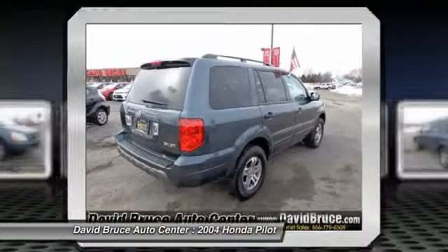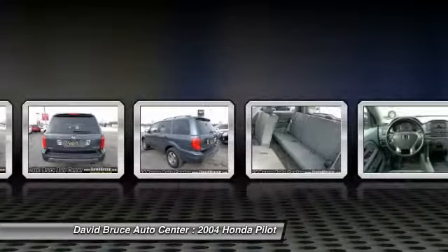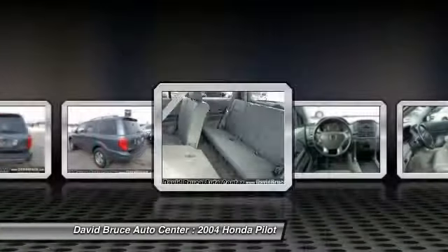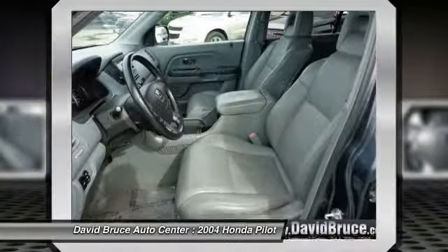Heated seats. Dual airbags. Home link garage door opener. Alloy wheels. Front air conditioning. Keyless entry. Cruise control. Premium sound system. CD player.